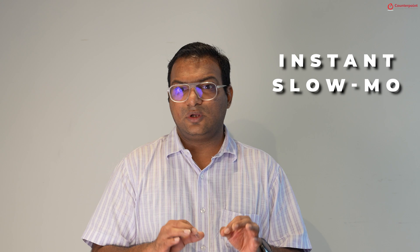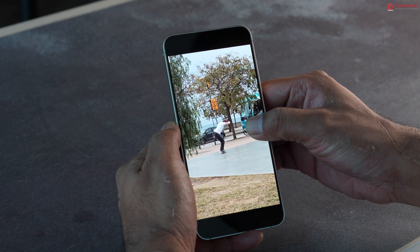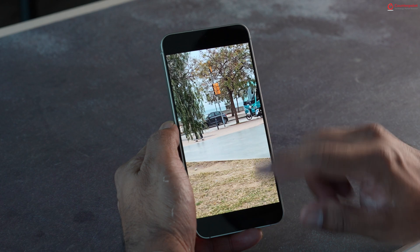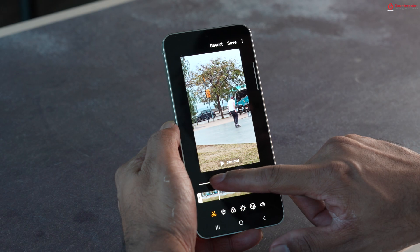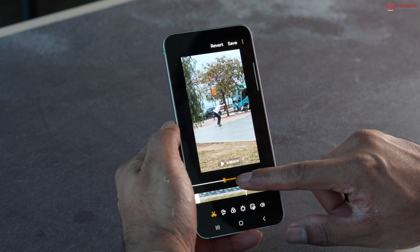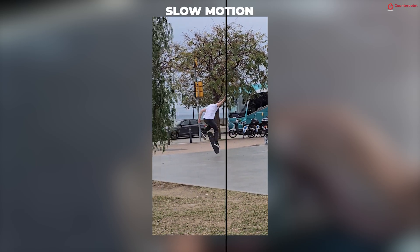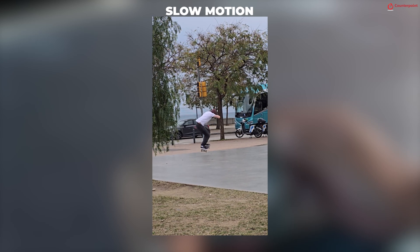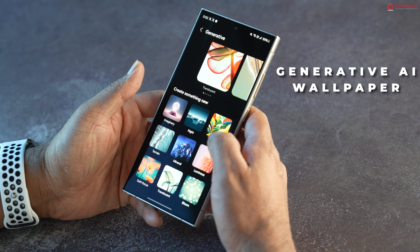For videos, the AI can add instant slow motion to normal videos, making them look more dramatic. Simply tap and hold on the screen to preview the slow motion effect, then tap the edit button, select the section you want to slow down, choose the slow-motion speed, and you're done. There is also a Generative AI wallpaper feature where you can generate cool wallpapers using predefined key phrases.